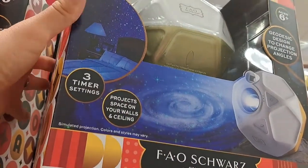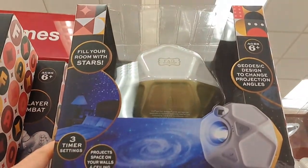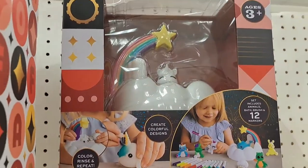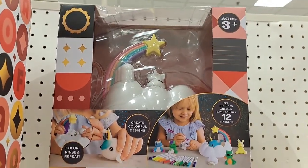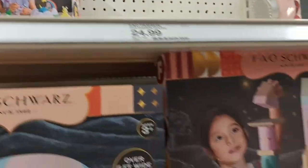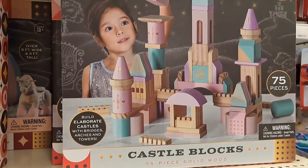Got a Space Projector where you can project images on your wall. Got a Daydream Magic Pals set that you can color some stuff with. And some Castle Blocks — a 75 piece solid wood set.